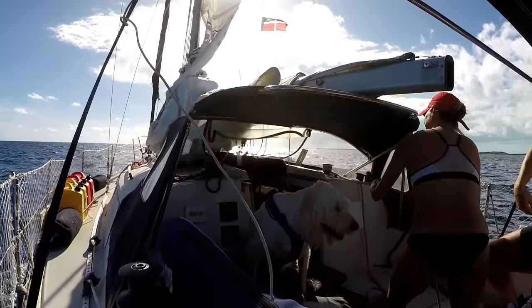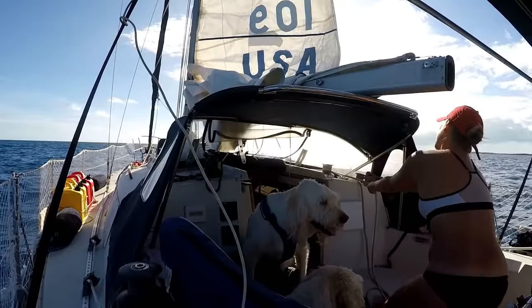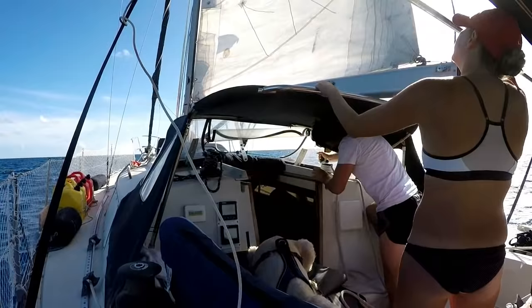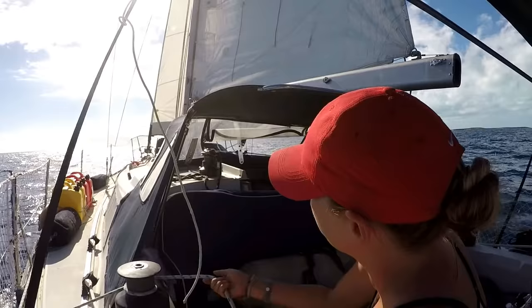Megan was really starting to get the hang of this sailing thing and was definitely more of a help when it came to getting the sails up and getting underway, although I did still have to help her some. Here Megan's rolling out the headsail and we were underway.